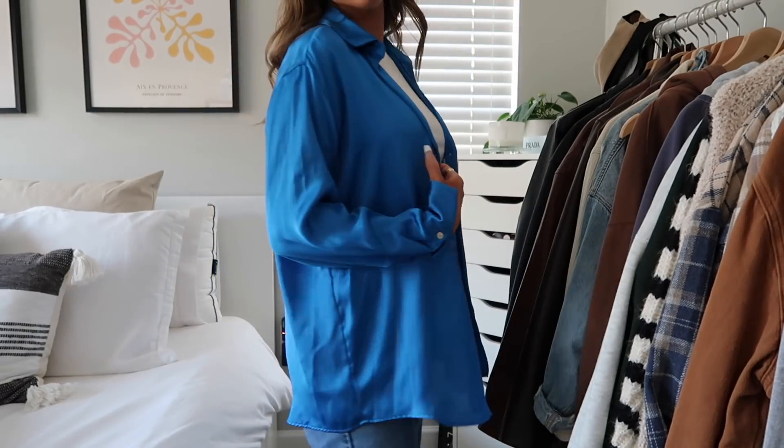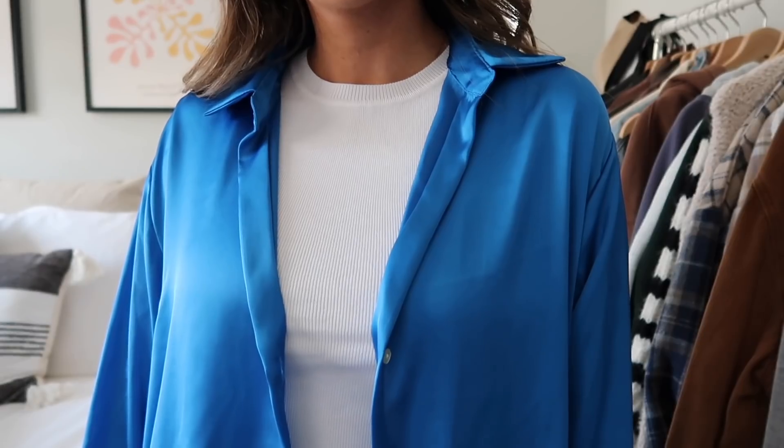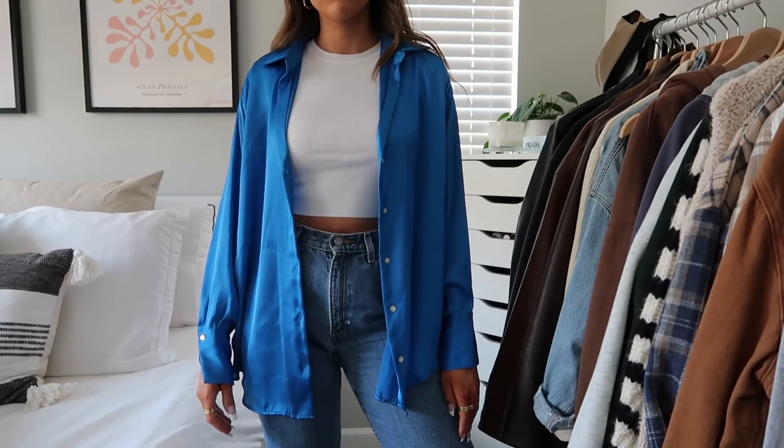I was really excited for this next item but I think I might have to return it — it's this long-sleeve cobalt blue button-up. I thought it was going to be more of a shirt material, which is my bad because it literally says silk in the name. I just didn't expect it to be this silky. I don't think it's very flattering — something about the fit just isn't great on me and it almost looks too shiny. I would really appreciate your feedback on this one.